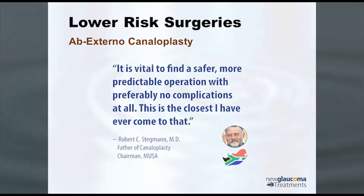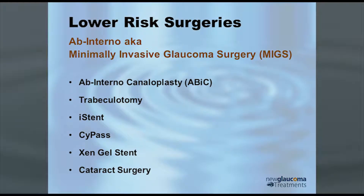Moving on to the minimally invasive glaucoma surgeries, which is really an exciting area right now. The question is, are they also minimally effective? The ones we're going to go over are the FDA-approved ones: ab interno canaloplasty — canaloplasty from the inside of the eye — trabeculotomy, iStent, Cypass, Xen gel stent, and cataract surgery.